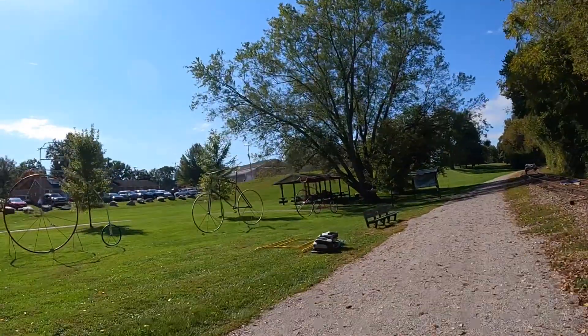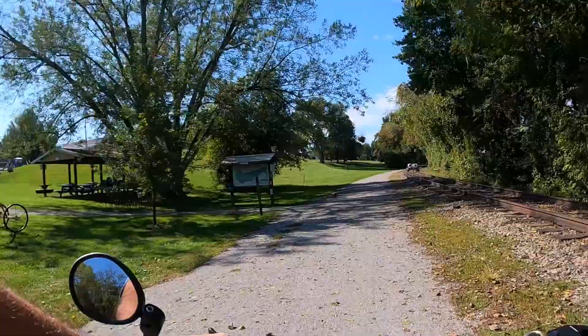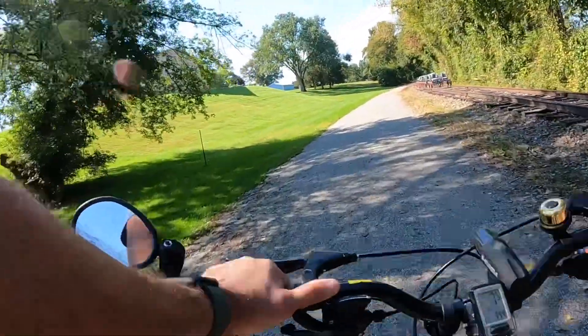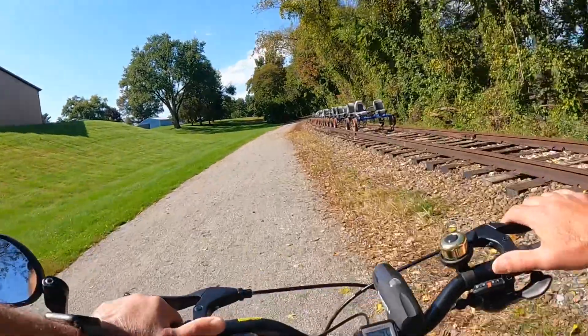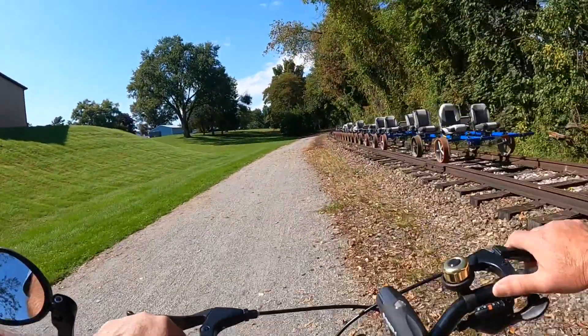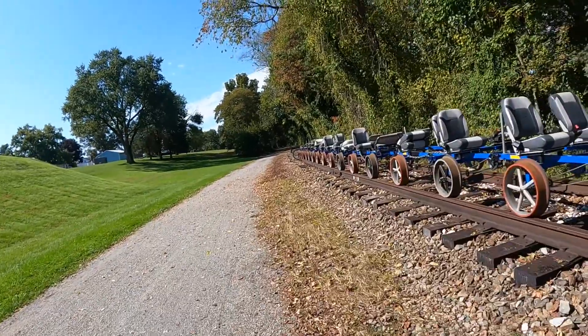Those are big bikes, Parker. Look at those. Here's where they rent them. Let's take a quick look — they've got little car seats on them. I saw a second one over there. That's probably a good idea.